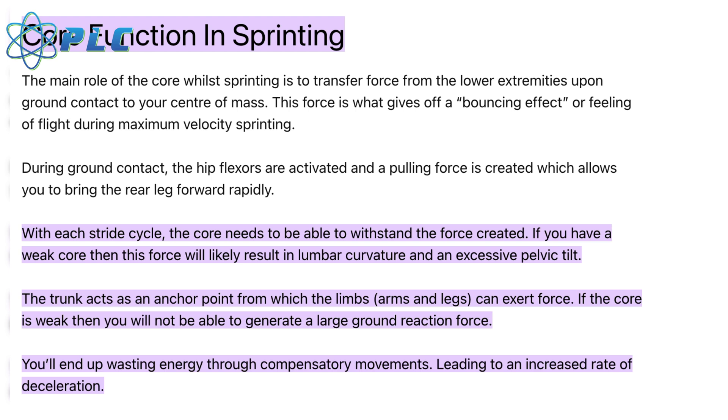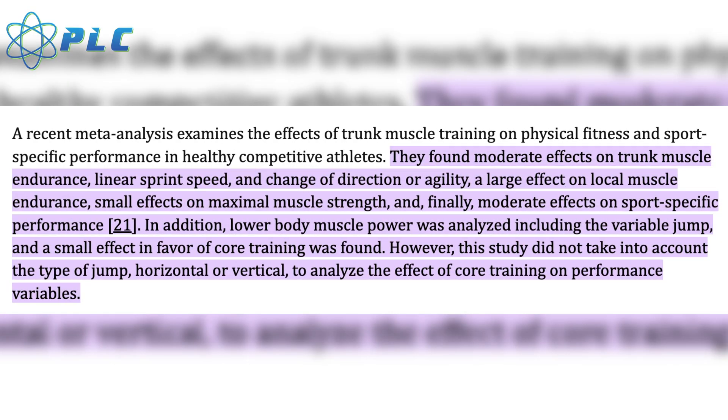The next method is core strengthening. There are mixed reviews — for general fitness, core strength is a great predictor, but for specifically predicting sprinting speed there's less scientific data. However, many coaches, trainers, and even Usain Bolt emphasize how important core stability is. Having a weak core will likely prevent you from running as fast, and there's a clear correlation between being an overall fit person and having a strong core.